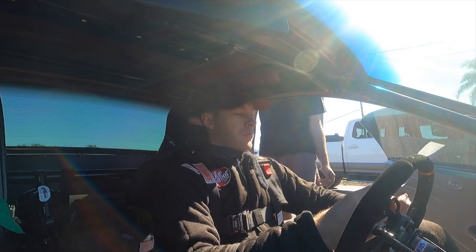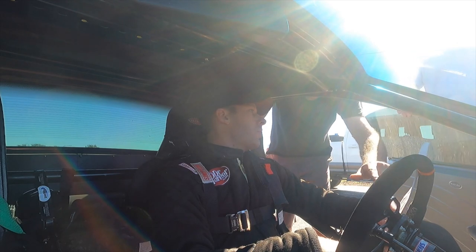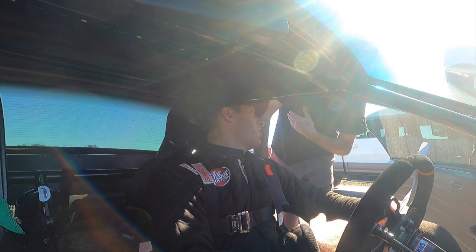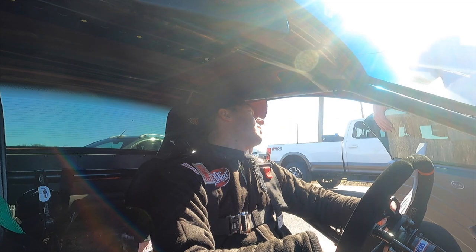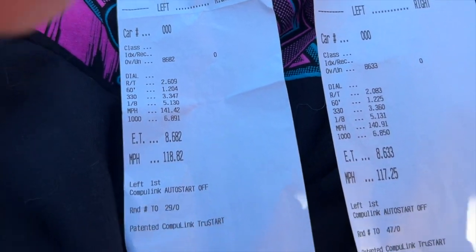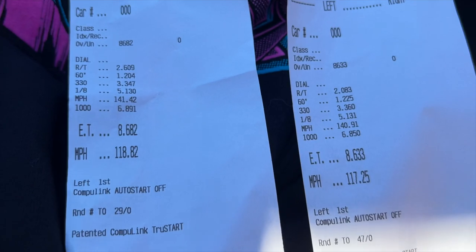We got a 5.13. But we didn't adjust anything in the 60-foot — everything's after it. We left at about eight pounds again, 8.6 on the last one. Comparing the two passes: pretty much the exact same time at the eighth, 5.13 and 5.13, 141 to 140. The 60-foot was a little slower, but we turned it up higher up top. The consistency is there, and we want to turn it up after about a second and a half into the run so we know we're past the 60-foot, the car is hooked, and we can ramp in a lot more boost.